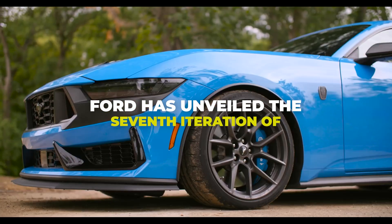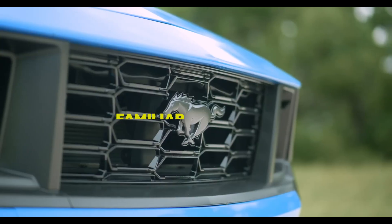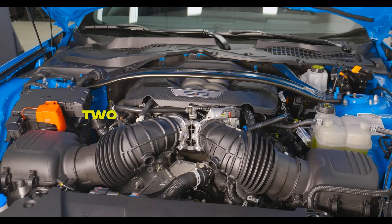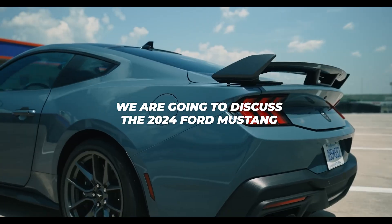Ford has unveiled the seventh iteration of its iconic Mustang muscle car, featuring updated but familiar aesthetics, enhanced chassis components, a completely new interior, and two improved powertrains. Today we're going to discuss the 2024 Ford Mustang.